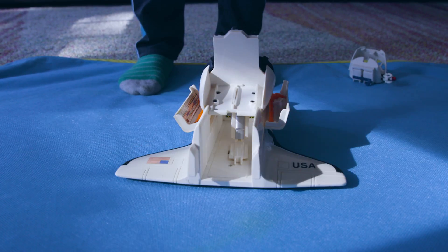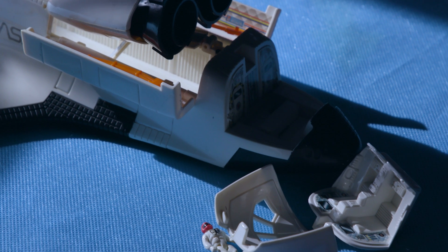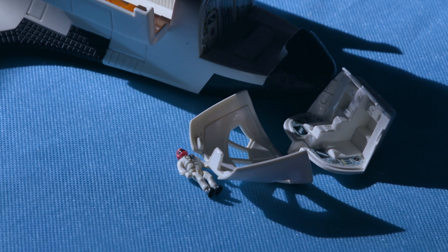My kids often bring me a toy that they've broken, and the first thing I say to them is, 'Okay, let's have a look at it and see if we can't work out how to fix it.' And essentially structural biology is the same — we're trying to look at the inner workings of the cell to find out how to repair it when things go wrong.